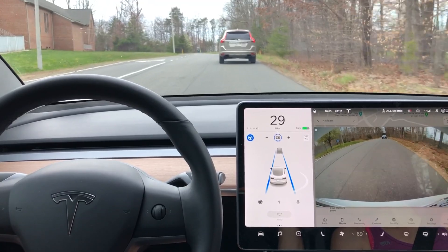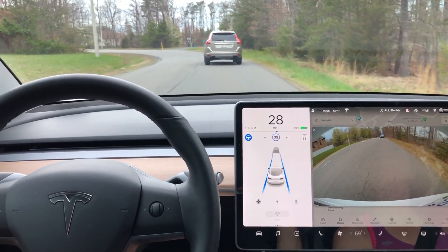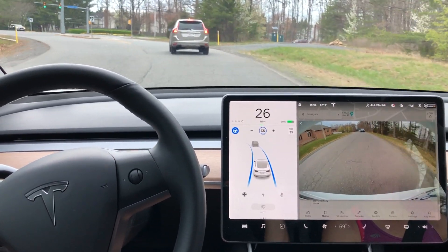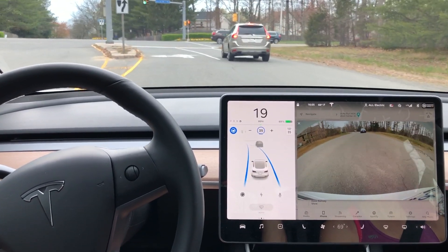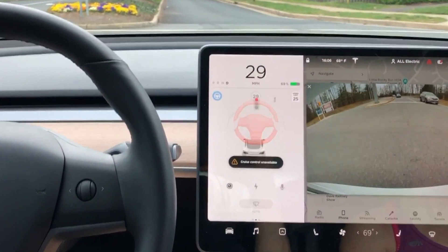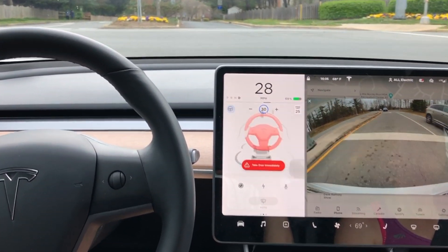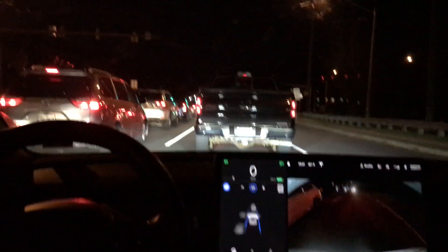It does jump over to that white line just briefly before it realizes that that is a turn lane. What's really interesting is we come up here to this traffic light that is green when I pass through it and then turns yellow and then red. You can see that I get a warning message — take over immediately — so you can tell even with 2020.12.1 we have some work to do and it is not ready for city streets.